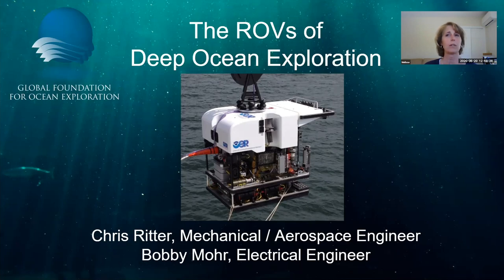Our mission is to explore the ocean. We do that primarily by designing, building, and operating remotely operated vehicles, or ROVs, which are underwater robots. These can dive as deep as 6,000 meters — not feet, but meters.